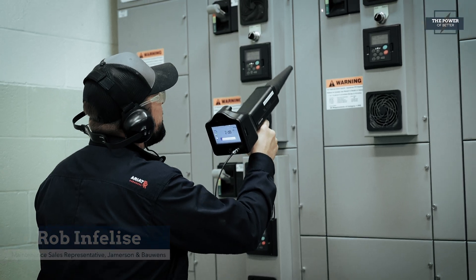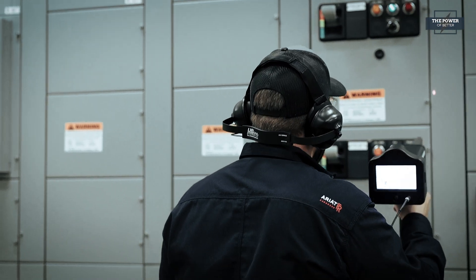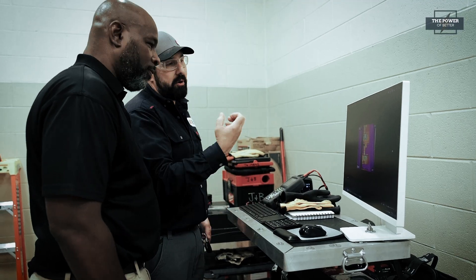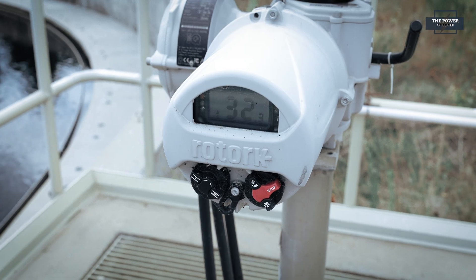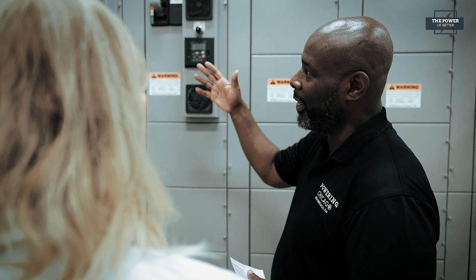Our guys are using not just infrared technology — we're also using ultrasonic technology. So before we even open up the panels or anything like that, our guys are scanning the panels to make sure that if there are any anomalies or anything behind the panels, they're listening for it. Safety for our guys is imperative. In addition to the safety focus, Jamerson & Bowens was also able to make sure this wastewater plant was up to code on the latest National Fire Protection Association, or NFPA 70B, electrical code requirements.